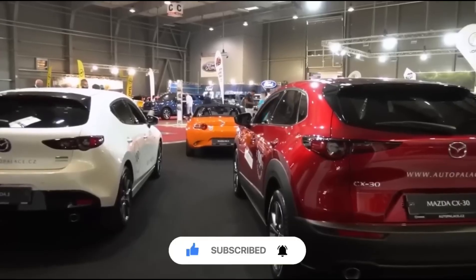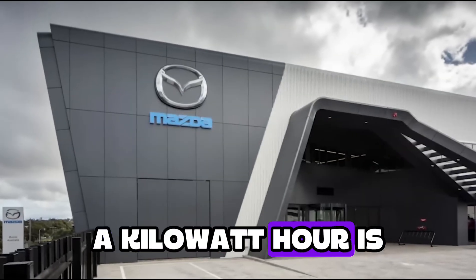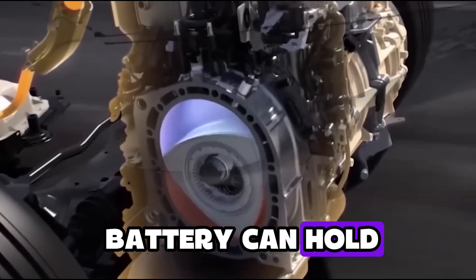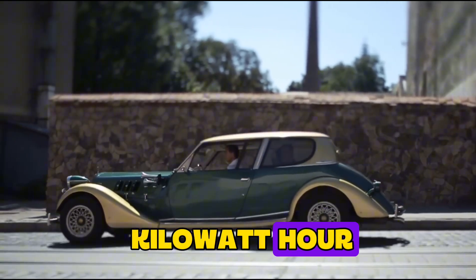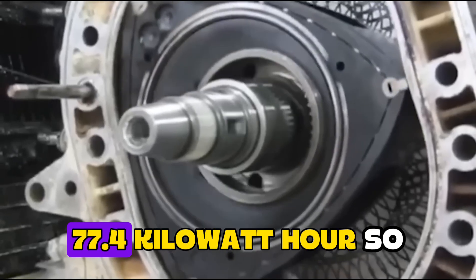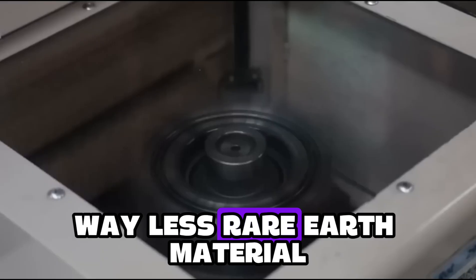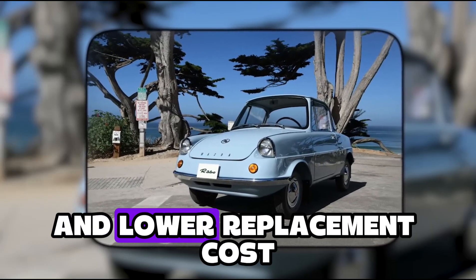And then there's battery size. Mazda's using a 17.8 kWh pack. A kWh is a unit of energy — think of it like how much juice the battery can hold. For comparison, most EVs have battery packs around 60 to 100 kWh, which means Mazda's is much smaller and more cost-efficient. The Hyundai Ioniq 5? 77.4 kWh. So you've got a quarter of the lithium, way less rare earth material, and a much easier path to recycling and lower replacement cost.